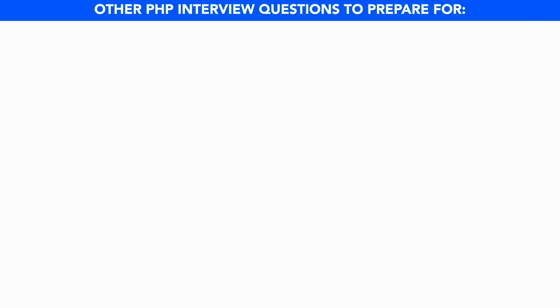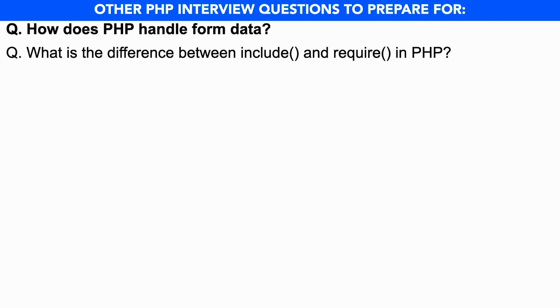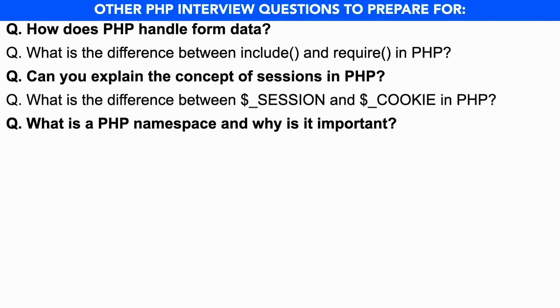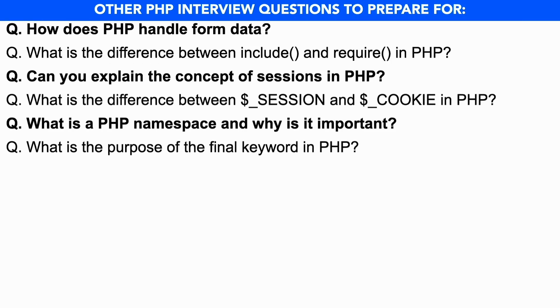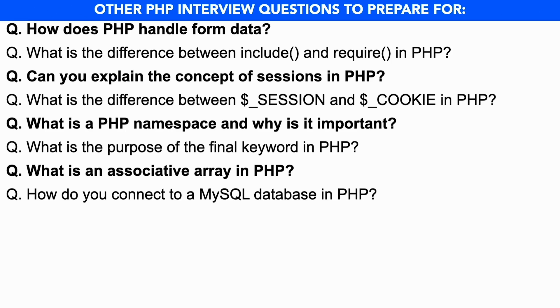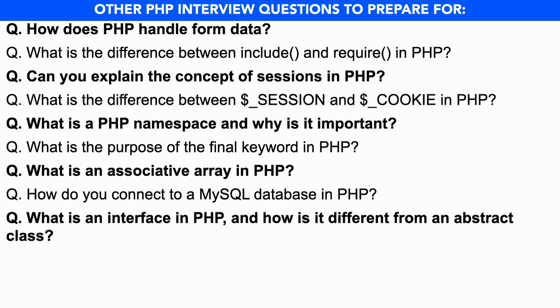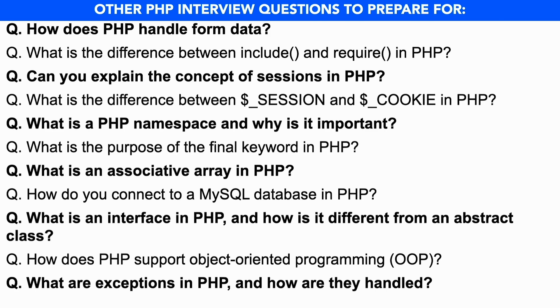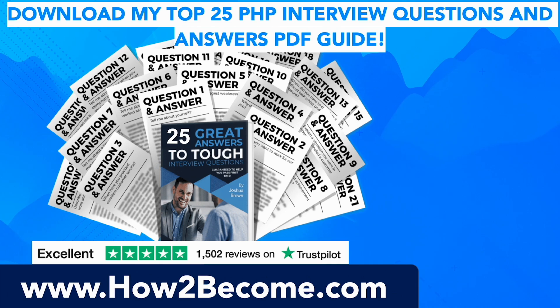In preparation for your PHP interview, I also recommend you prepare answers to the following questions: How does PHP handle form data? What is the difference between include() and require() in PHP? Can you explain the concept of sessions in PHP? What is the difference between $_SESSION and $_COOKIE in PHP? What is a PHP namespace and why is it important? What is the purpose of the final keyword in PHP? What is an associative array in PHP? How do you connect to a MySQL database in PHP? What is an interface in PHP and how is it different from an abstract class? How does PHP support object-oriented programming (OOP)? And what are exceptions in PHP and how are they handled?